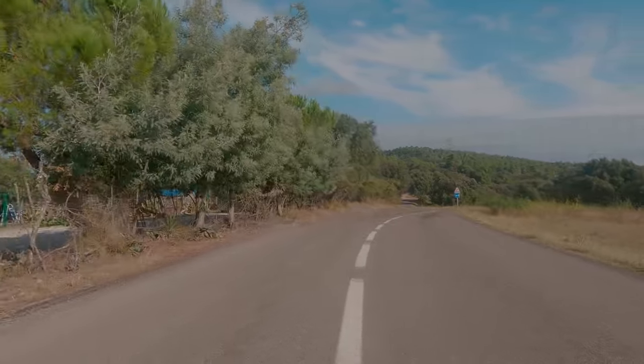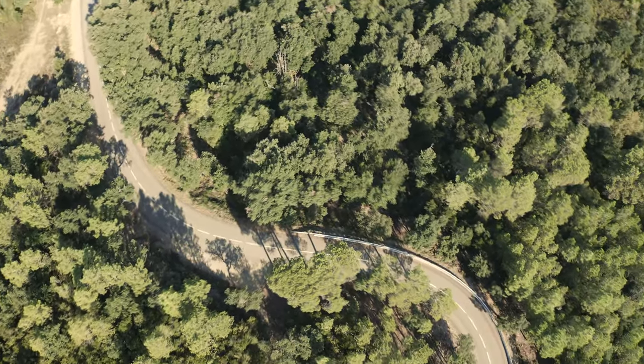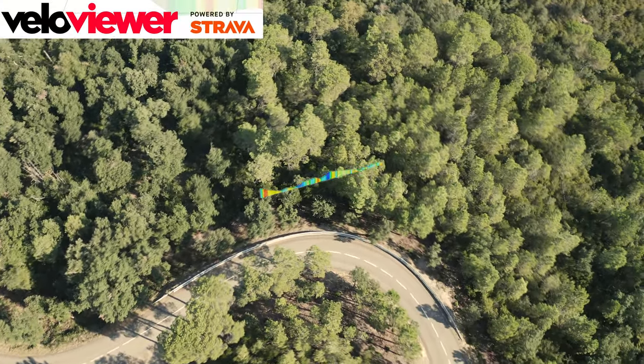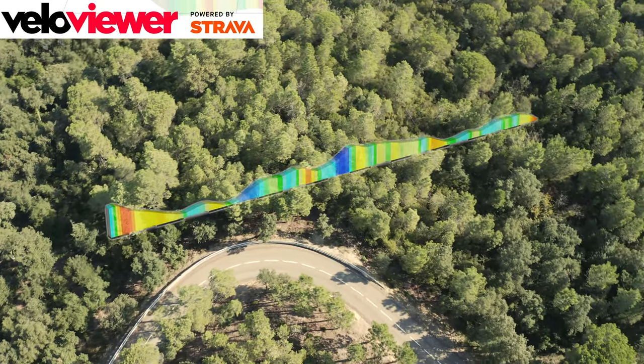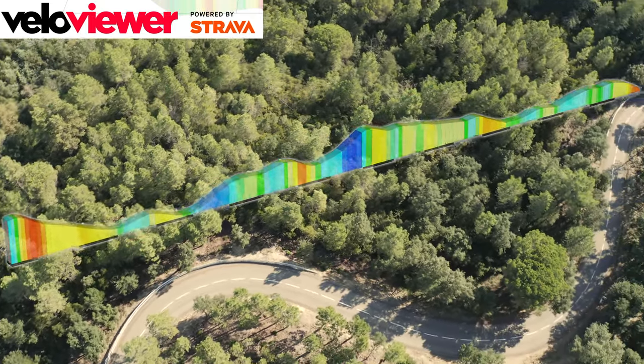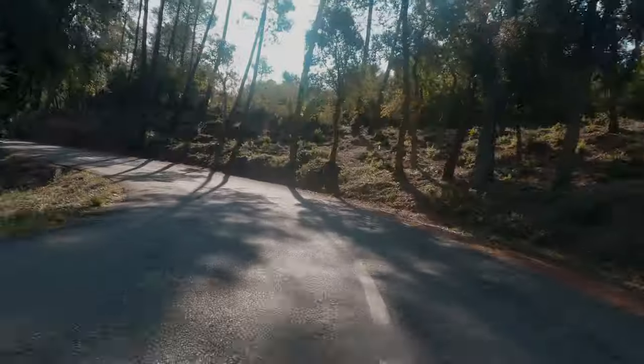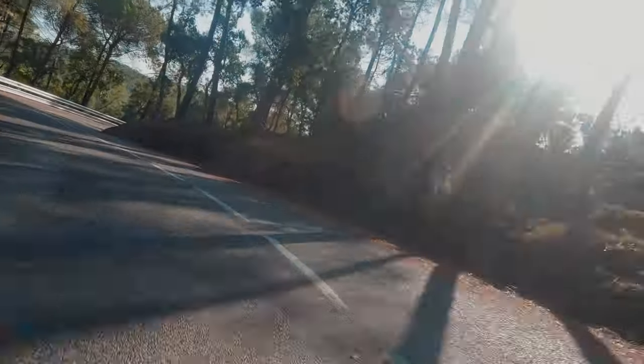Straight after Campol, the second section starts — twisty and heavily wooded. VeloViewer averages it at 1%, with descents as well as a couple of short, sharp power climbs. But you can keep speed high here, and that means full attention.